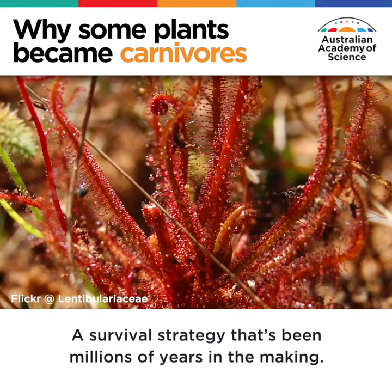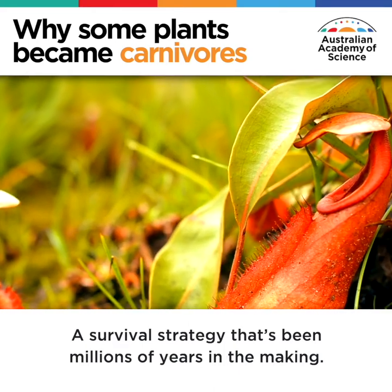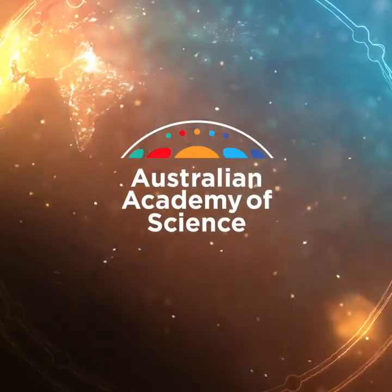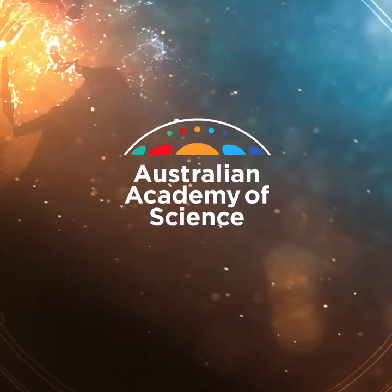A survival strategy that's been millions of years in the making. The Australian Academy of Science — because questions need answers.